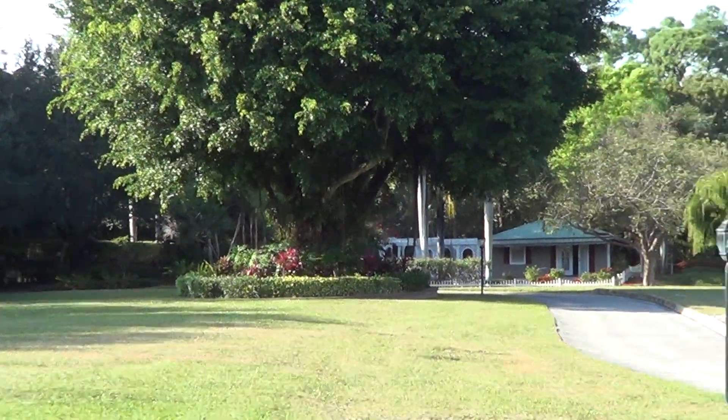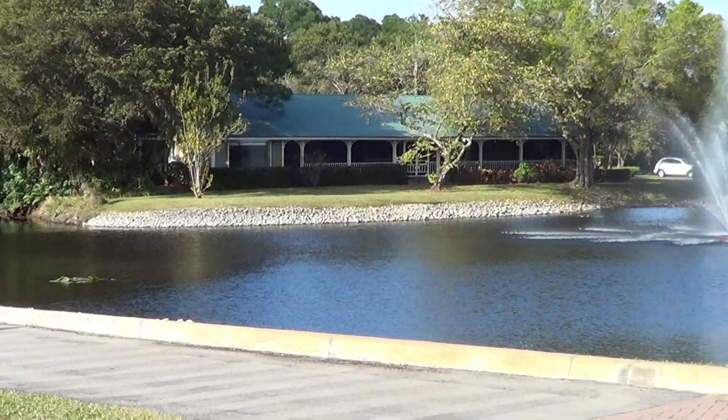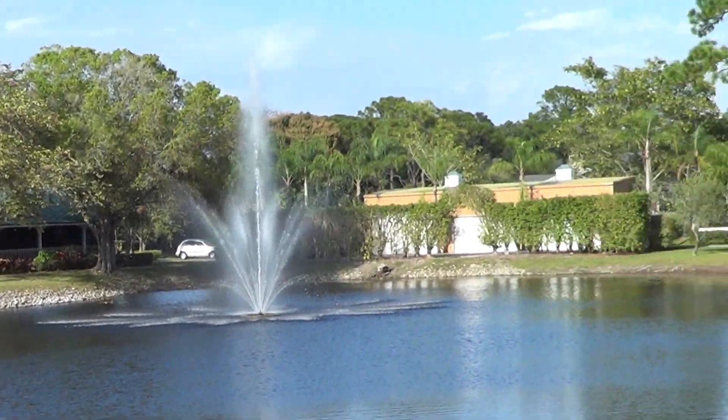And I'm showing you a very unusual foreclosure. This foreclosure is listed at $5,995,000.